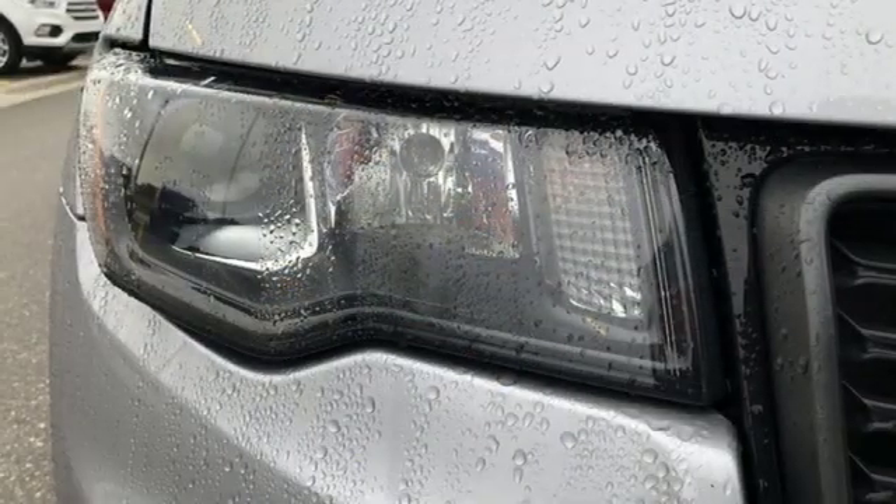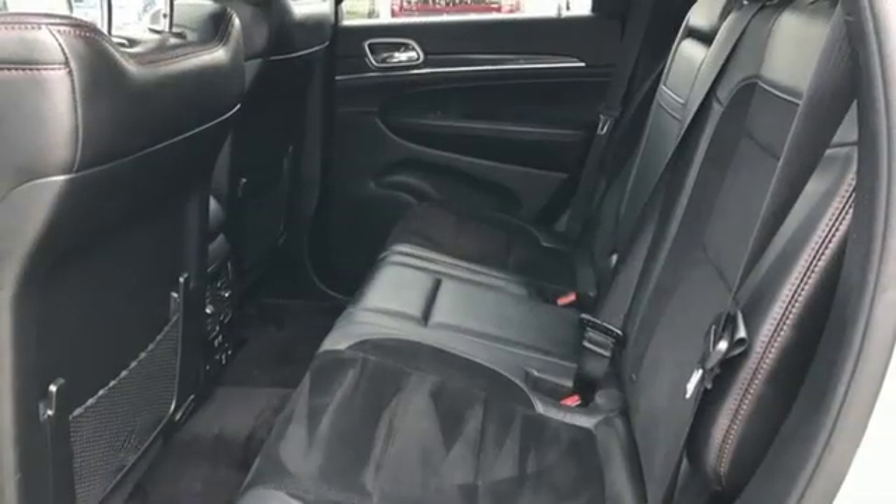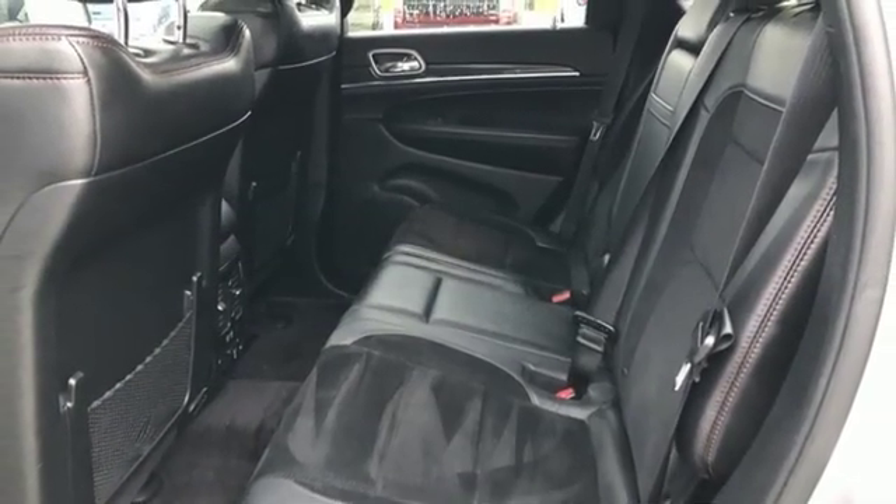Power sliding and tilting sunroof, height adjustable automatic with driver control suspension, and heated and ventilated bucket seats.